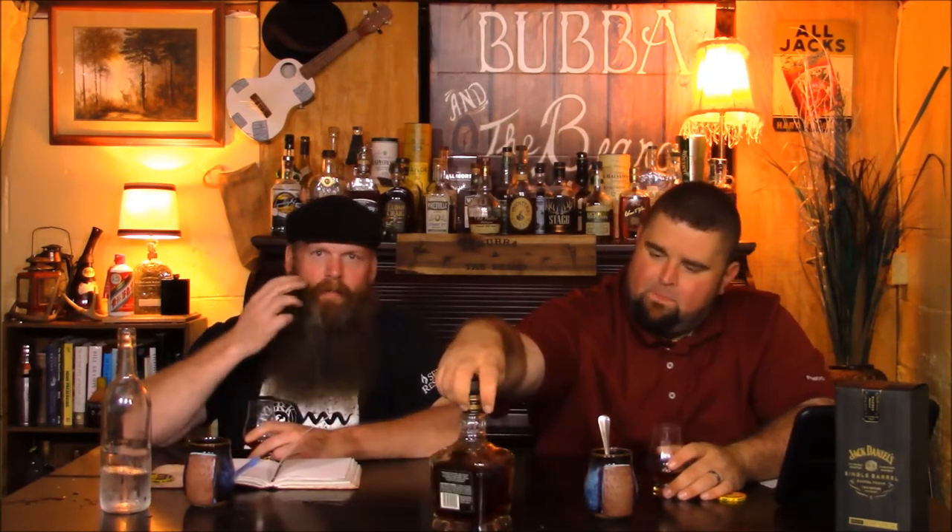So what's the ABV on this? What's the proof? This is a hot one. We are at 65.65% alcohol by volume — 131.3 proof. It's up there.